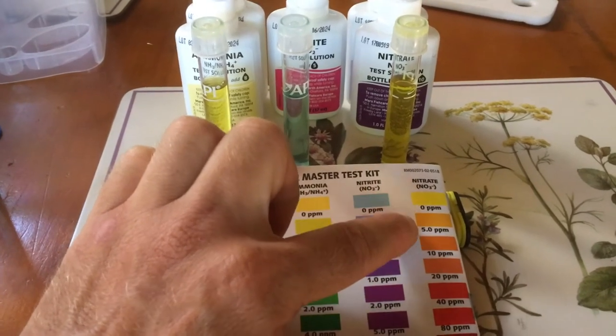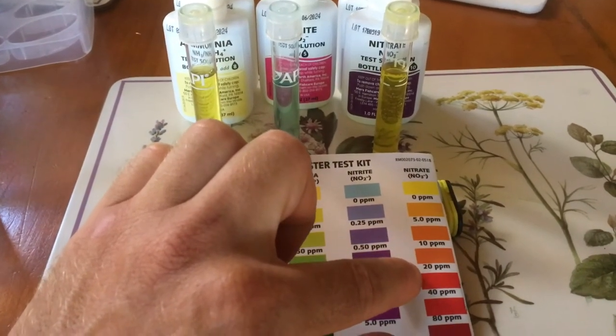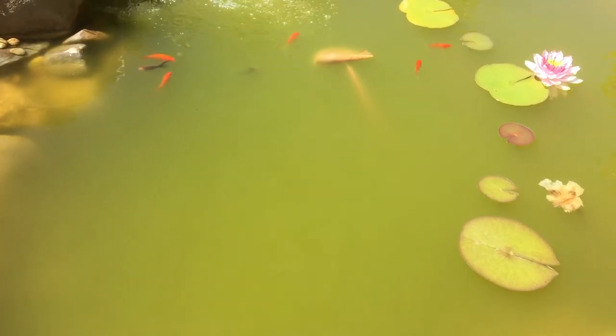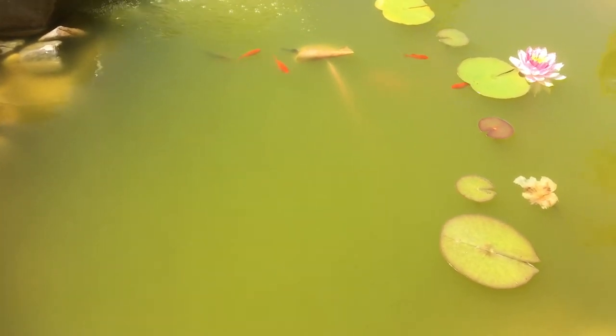In fact, they will tolerate nitrate between 20 and 40 parts per million. So thanks to the green water, the fish are safe.